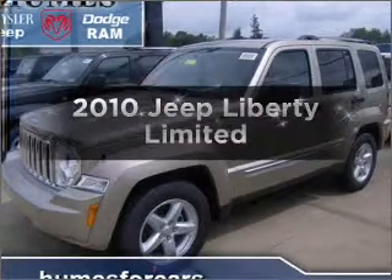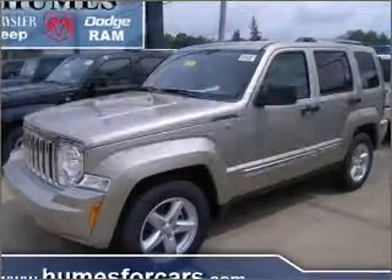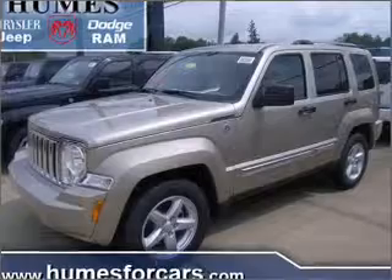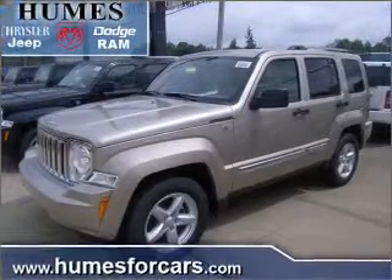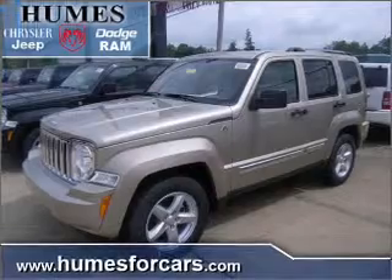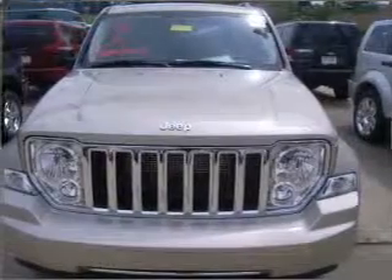Check out this 2010 Jeep Liberty. Find everything you want in a ride under one roof with this vehicle. With a reliable six-cylinder engine connected to a smooth shifting automatic transmission, premium wheels lend a distinctive appearance.